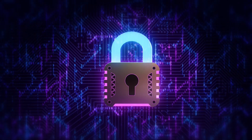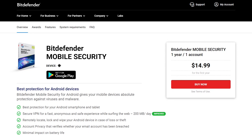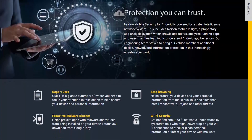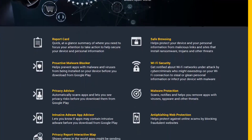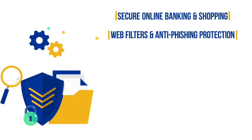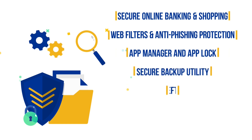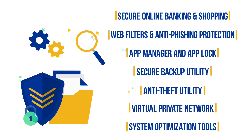Not just any run-of-the-mill antivirus, but a premium one. We highly recommend a premium antivirus suite for complete peace of mind and great value for money. Paid antivirus software offers comprehensive anti-malware security, as well as advanced security-enhancing features and functions, including secure online banking and shopping, web filters and anti-phishing protection, app manager and app lock, a secure backup utility, an anti-theft utility, a VPN, system optimization tools, and many more.